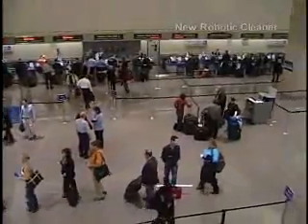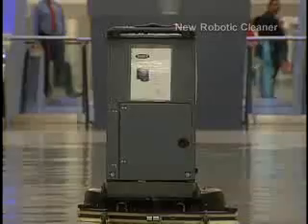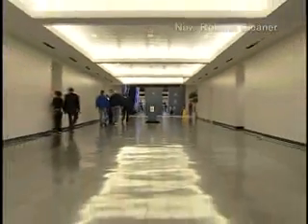George Bush Intercontinental Airport — five terminals of floor space filled with smudges. It's a dirty job, but part of good customer service means keeping the place clean. It's a big job, but someone's got to do it — so why not a robot?